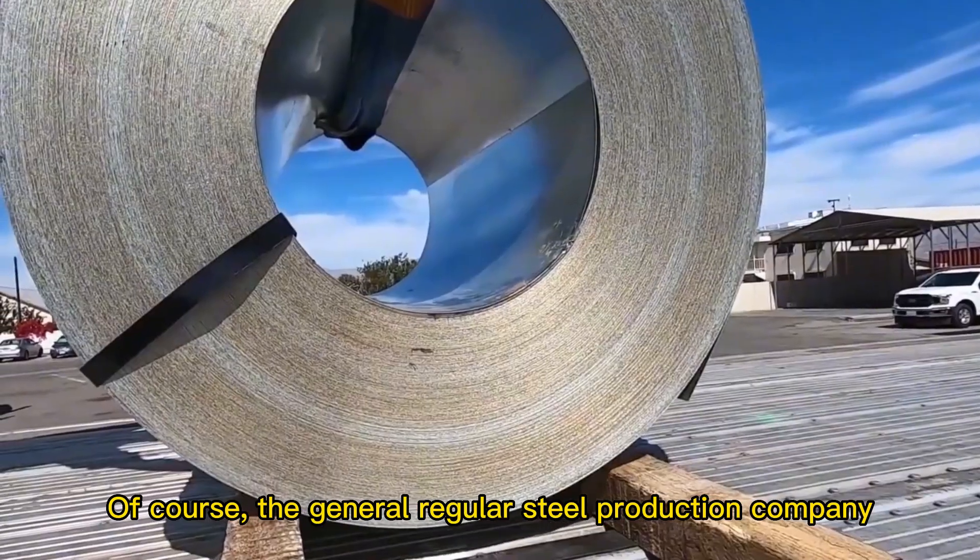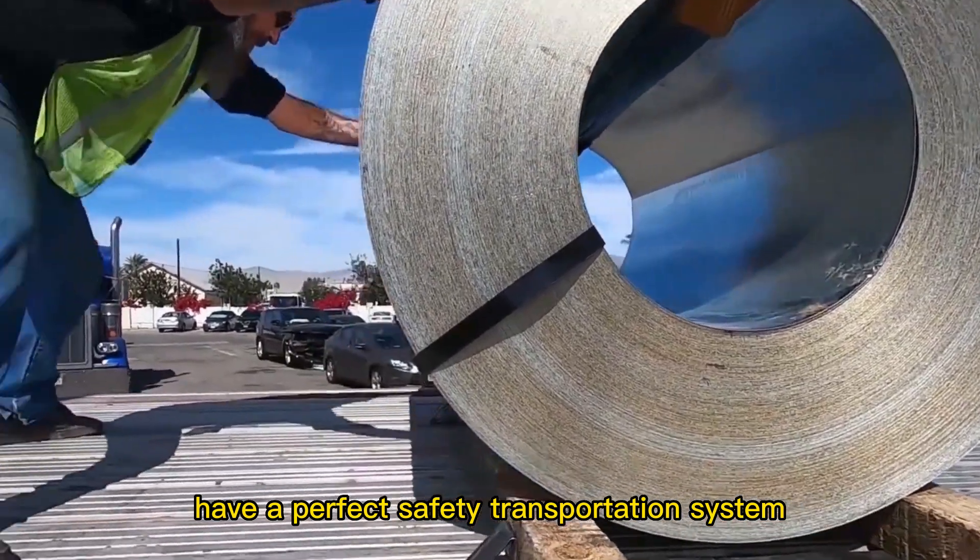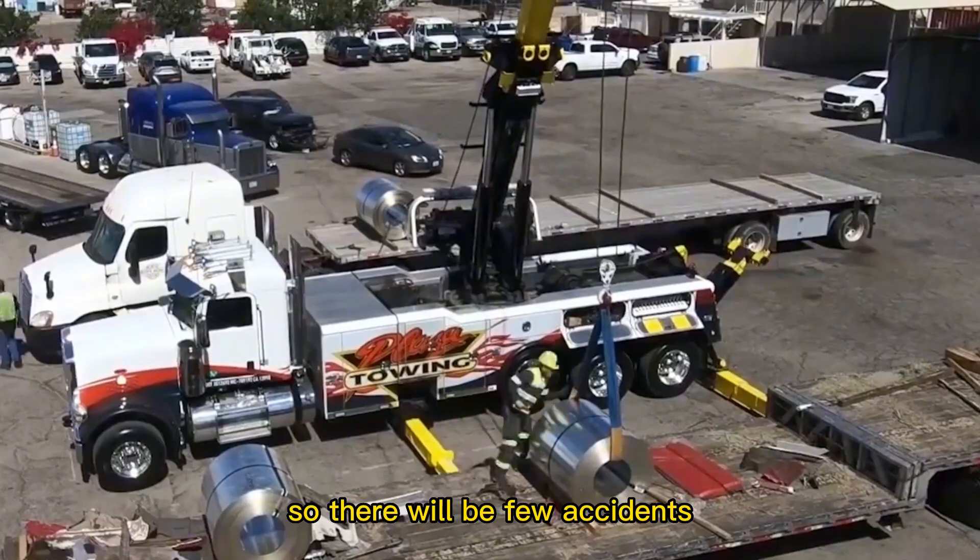Of course, regular and reputable steel production companies have a complete and well-established safety transportation system in place, so accidents are rare.